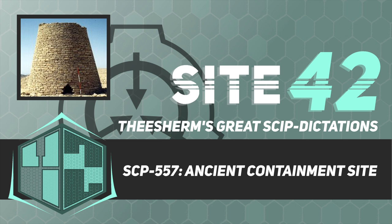Item Number SCP-557. Object Class: Euclid. Special Containment Procedures: As it is not possible to relocate SCP-557, Research Site-29 has been built surrounding it. Geographic and aerial surveys of the area have been altered to make it appear to be empty desert, with no valuable archaeological or mineral features.